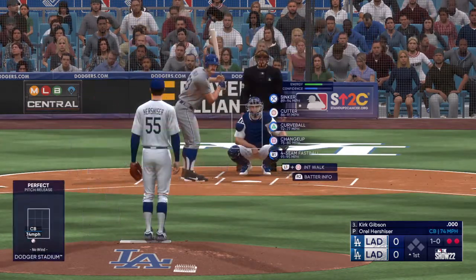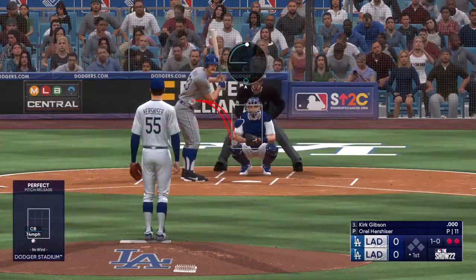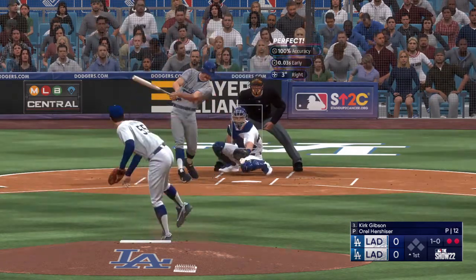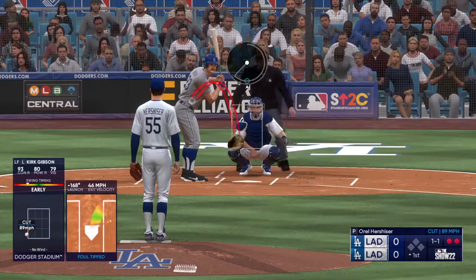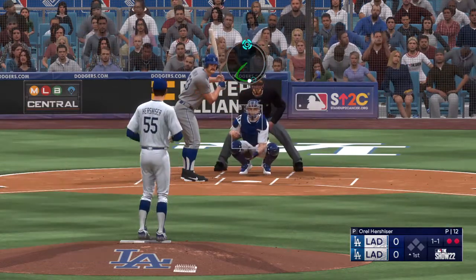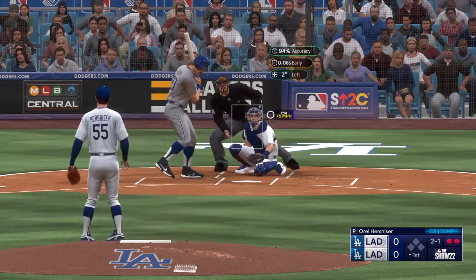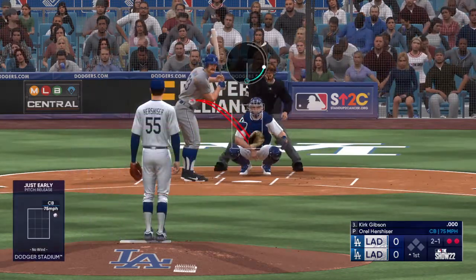Next pitch downstairs, 1-0. No score, just getting started, top of the first. Next offering misses and it's 2-1.